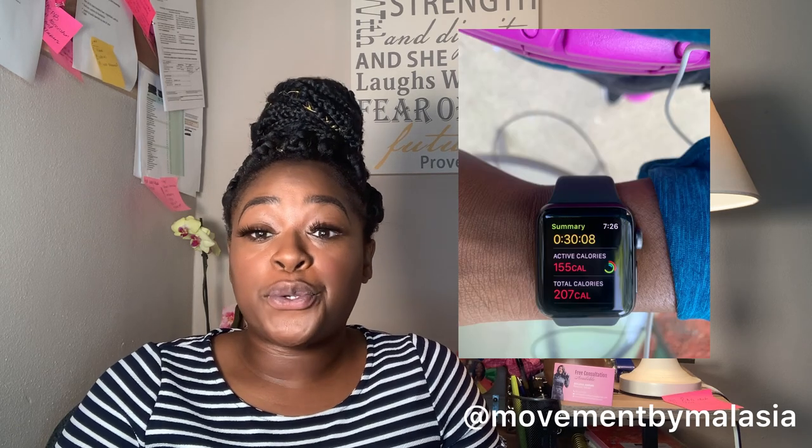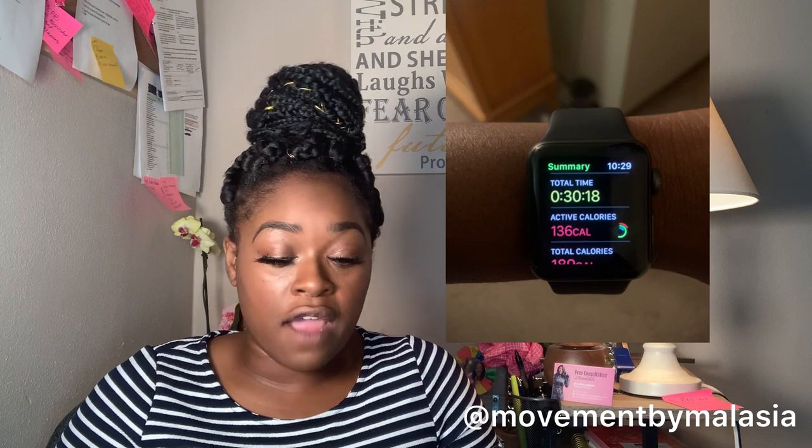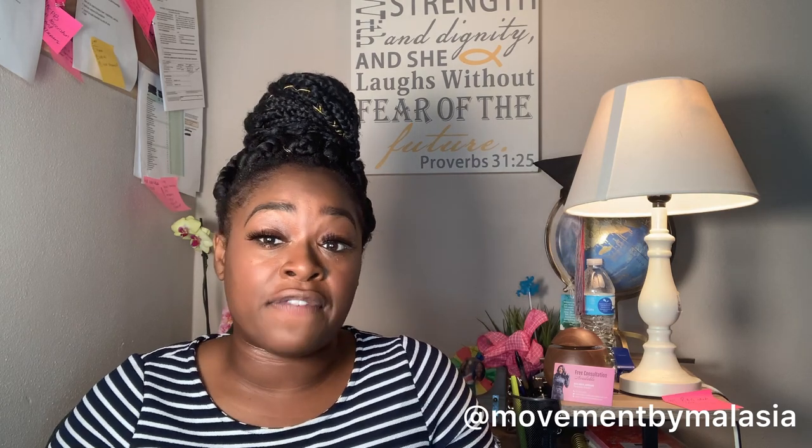I want to start by talking about how many calories I burned on average per day. For doing about 30 minutes of the weighted hula hoop, I burned on average 138 calories per day, which came out to about 965 calories burned over nine days. I compared that to walking — on average I burned about 200 calories from walking for 30 minutes, which is about 1,400 calories per week, so I do burn more calories walking than from the weighted hula hoop.